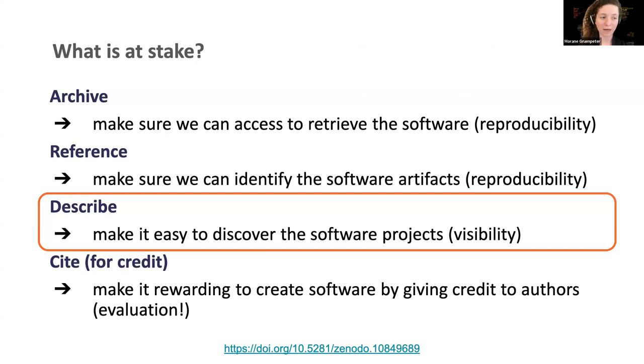What is at stake? We need to archive the software source code to make sure we can access and retrieve the software. We need to reference it to make sure we can identify the software artifacts, not just the software as a whole. We need to describe it — this is the key item I want to stress about metadata, because with this description it is easier to discover the software project and artifacts that are used. And finally, we want to cite software to give credit to the authors.